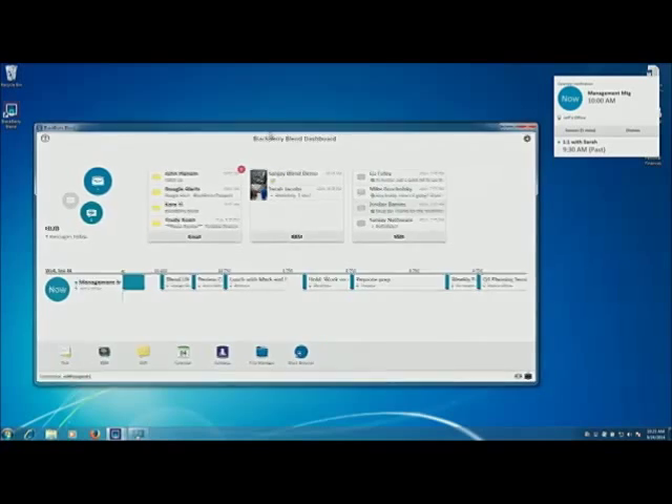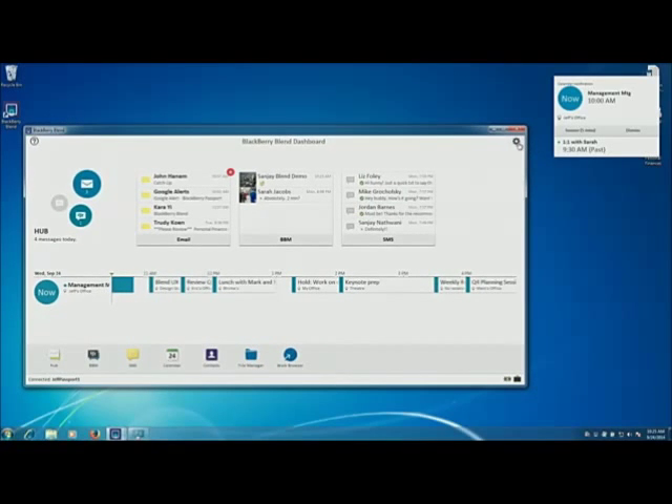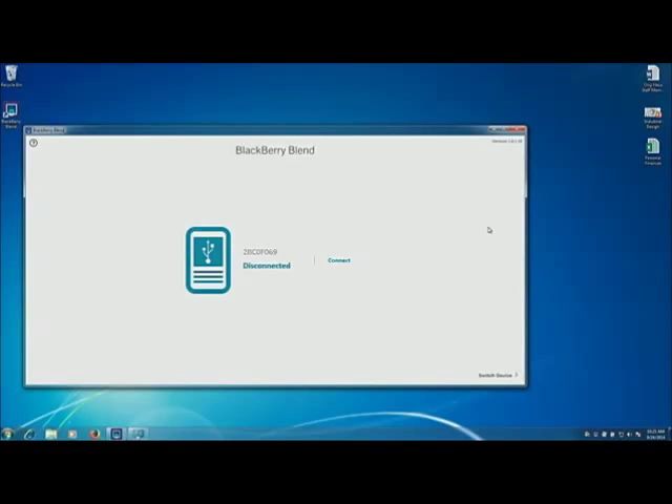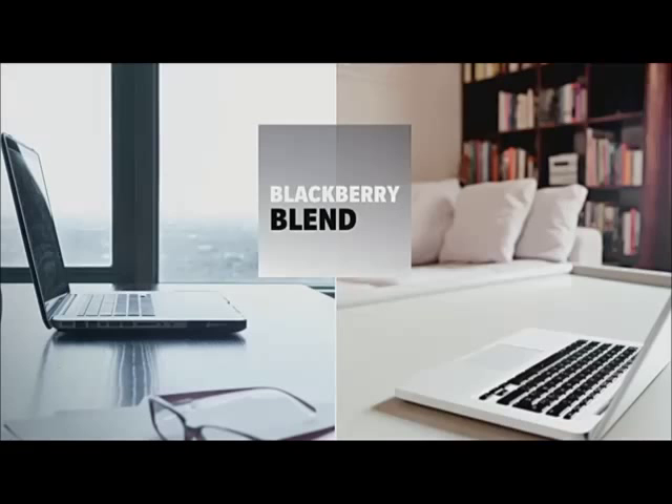Now it's the end of the day and it's time to head home. I'm going to click on the gear and hit disconnect. When I do, all of the information disappears from my laptop — nothing is left behind. It's all secure right here on my BlackBerry smartphone in the palm of my hand. I'm going to disconnect this and head home.